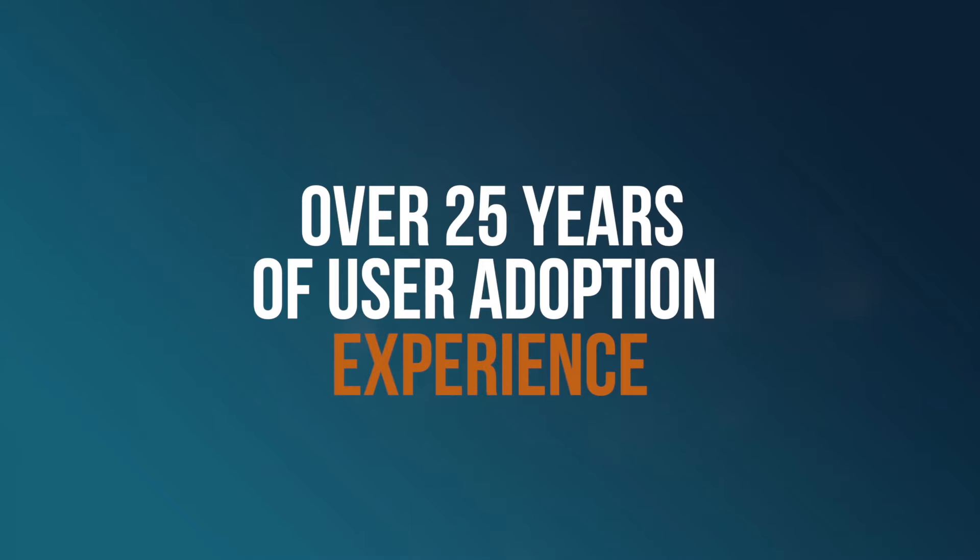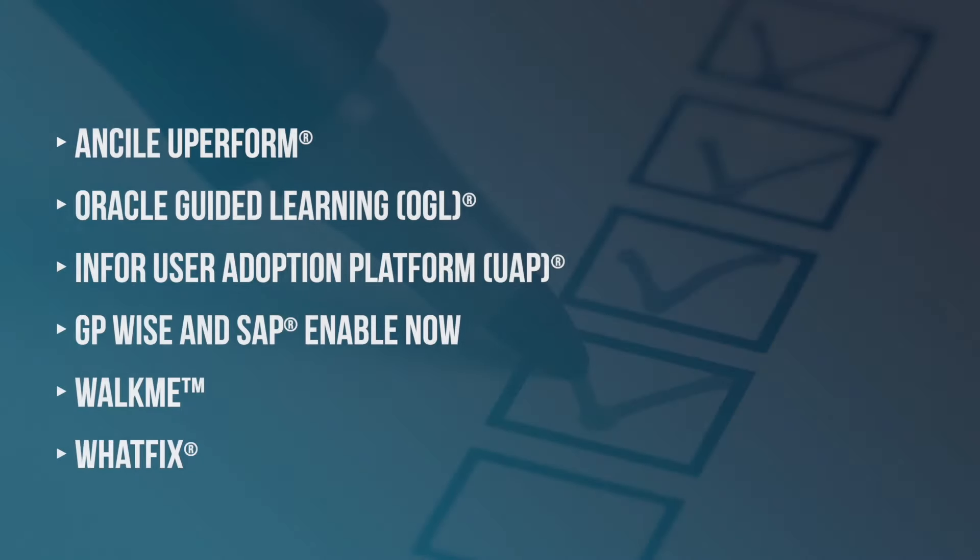With over 25 years of experience in successful user adoption practices, GP Strategies can help you select the digital adoption platform that best meets your needs and to execute a seamless content migration plan.